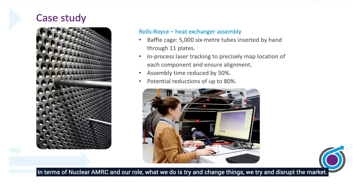In terms of the Nuclear MRC and our role, what we do is try and disrupt the market. There's a project here that Rolls-Royce sponsored for heat exchangers to go into the European Pressurised Reactor for Hinkley Point. Put simply, the product cost was too high and there was a risk that the company wouldn't win the order, and therefore the UK wouldn't win the contract. Through the Nuclear MRC, in partnership with Rolls-Royce, an 80% cost reduction was taken out of the assembly process, meaning the cost could come tumbling down. EDF and Rolls-Royce reached an accord on the contract, and that contract was then delivered in the UK.